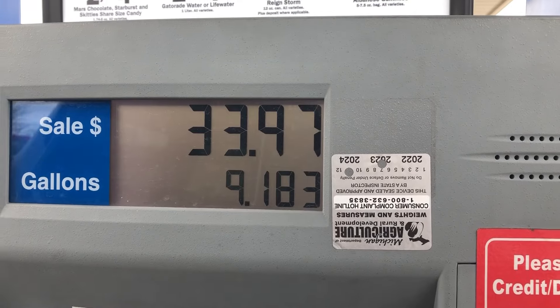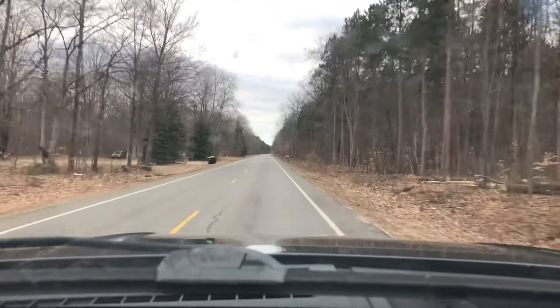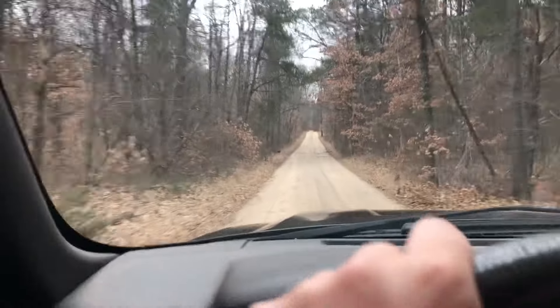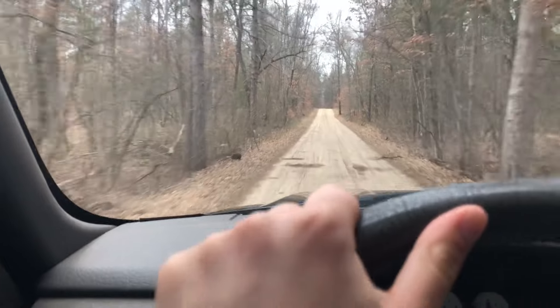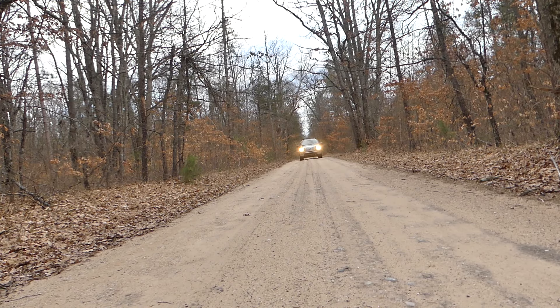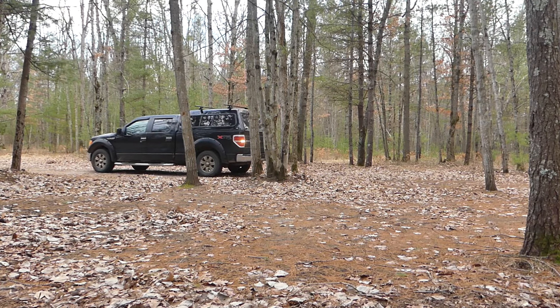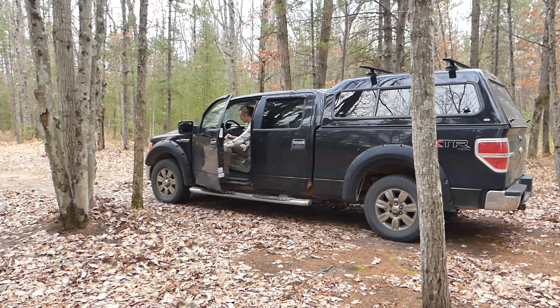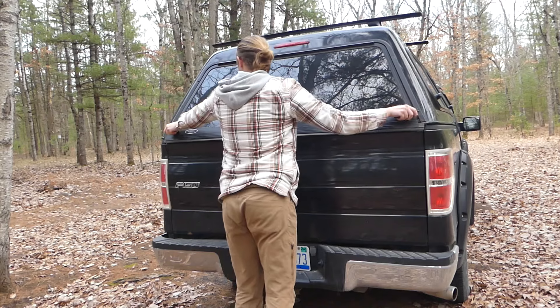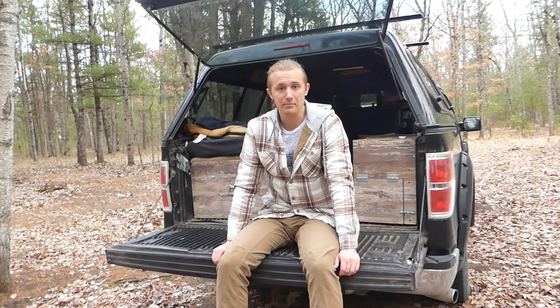Let's get into this video - I'll catch you guys on the road! We're getting into that late winter, early spring kind of weather here in early March, although we really haven't had much of a winter at all.